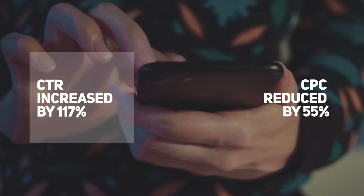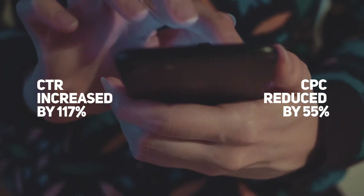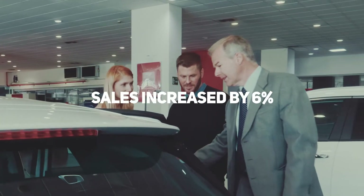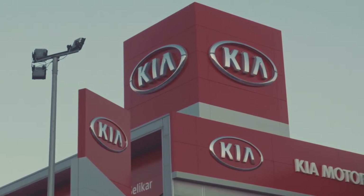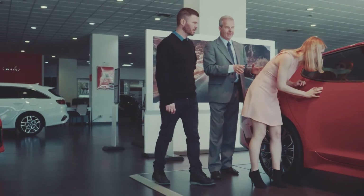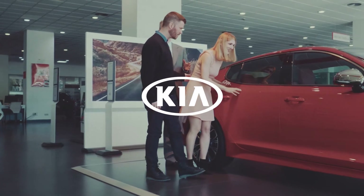CTR increased by 117% and CPC was reduced by 55%. And best of all, sales increased by 6%. In the end, Kia improved the ROI for the advertising budget they allocated to dealerships, and we made it easier for their sales staff to do what they do best — sell cars.